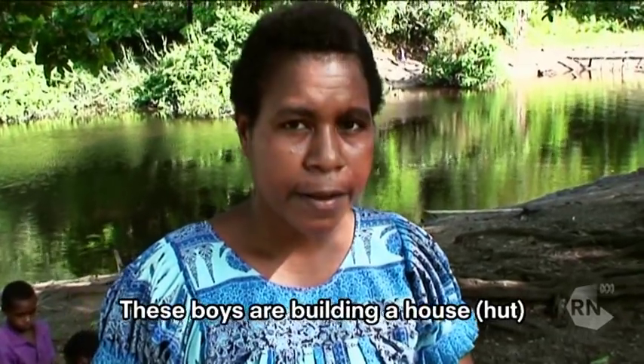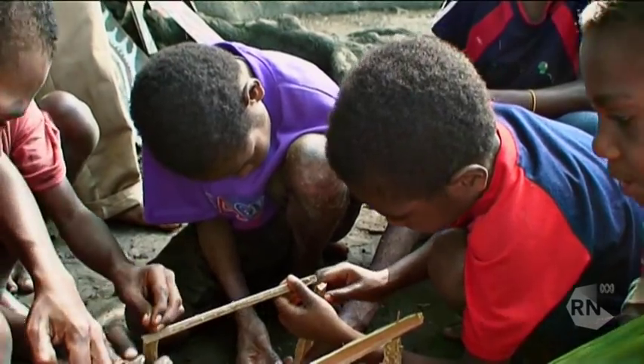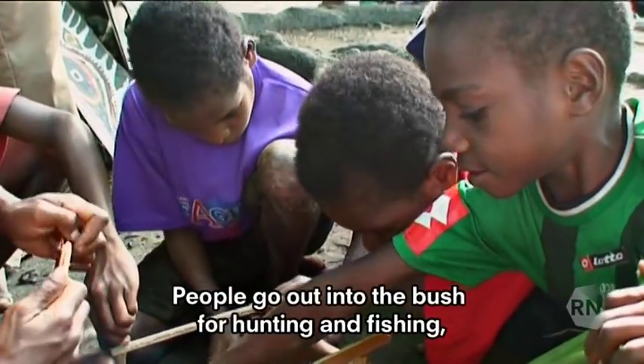These boys are building a house. What kind of house? People go out into the bush for hunting and fishing, and they can use it to sleep.